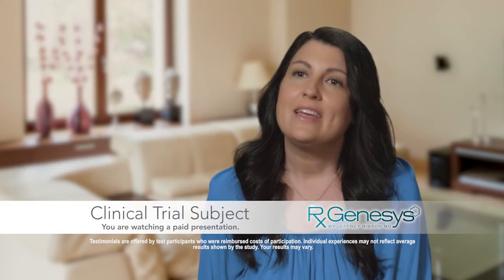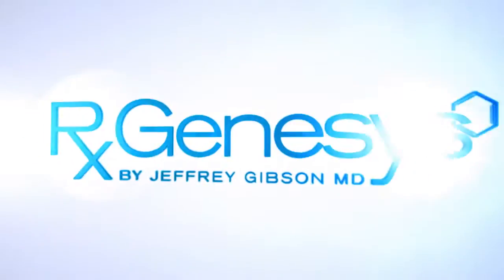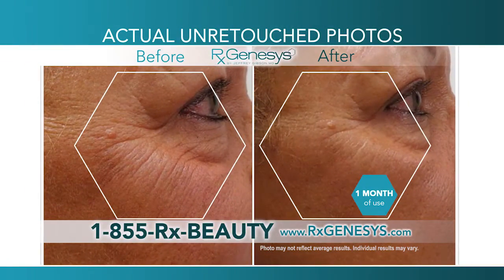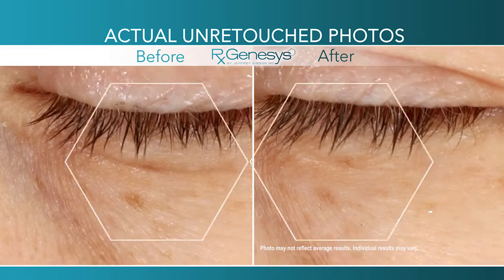I really don't think there's any other product that can match up to this, and I see myself using this long term. RX Genesis is the 21st century skincare sensation that's clinically proven to reduce the appearance of fine lines and wrinkles faster than you ever thought possible. All of a sudden, I woke up one morning and my skin was brighter — the fine lines were disappearing.